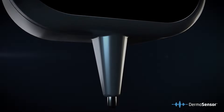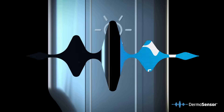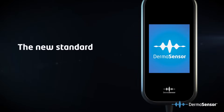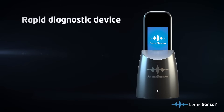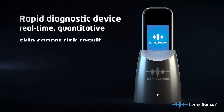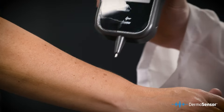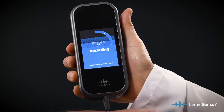What if you could immediately assess suspicious-looking skin lesions for the risk of cancer with a handheld non-invasive device? Introducing Dermasensor, the new standard of skin cancer care. This rapid diagnostic device assists you by providing a real-time quantitative skin cancer risk result, and it does so completely non-invasively through the handheld point-of-care platform.